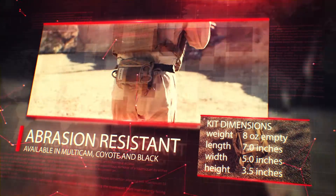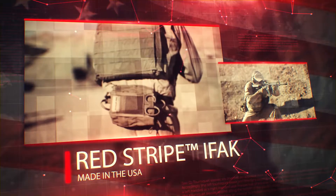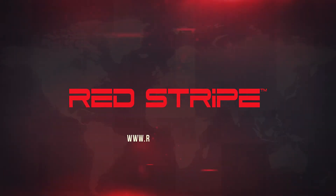The Redstripe IFAC comes in multi-cam, coyote, and covert black with the option for colored pull tabs. The Redstripe IFAC — don't fight without it.